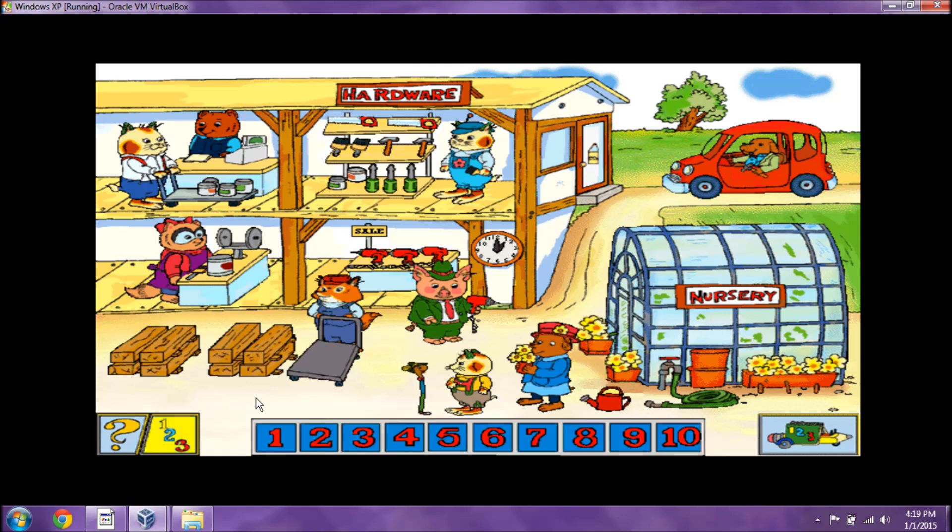Let's play a counting game. Ready? Please find four hats. Don't count me. There's one. You found two. That's three. There's four. You got it.